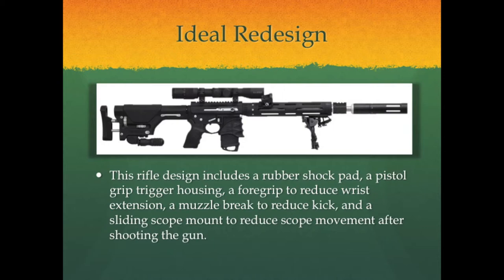Based on our analysis and recommendations, the image shown here represents what we believe to be the ideal rifle. It incorporates a shock pad, pistol grip, foregrip, muzzle brake, and a sliding scope mount — all features that will improve the gun's ergonomic value.